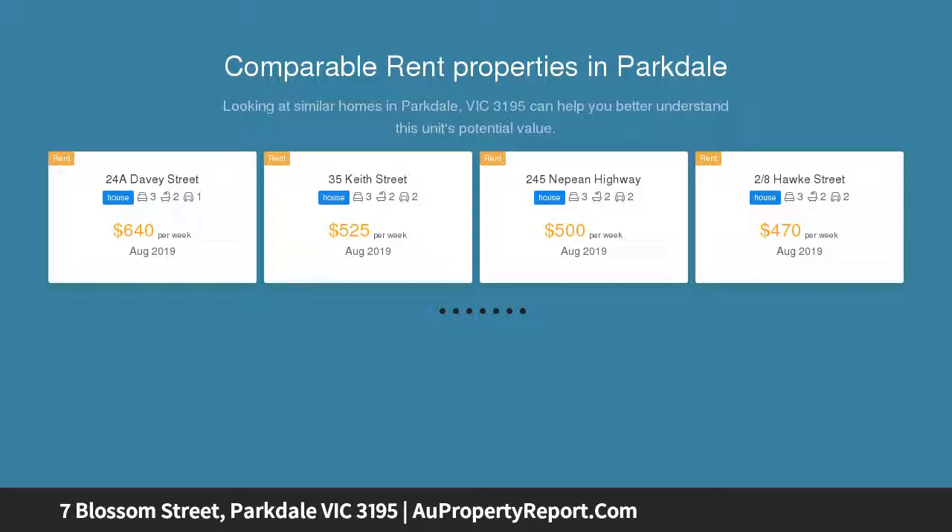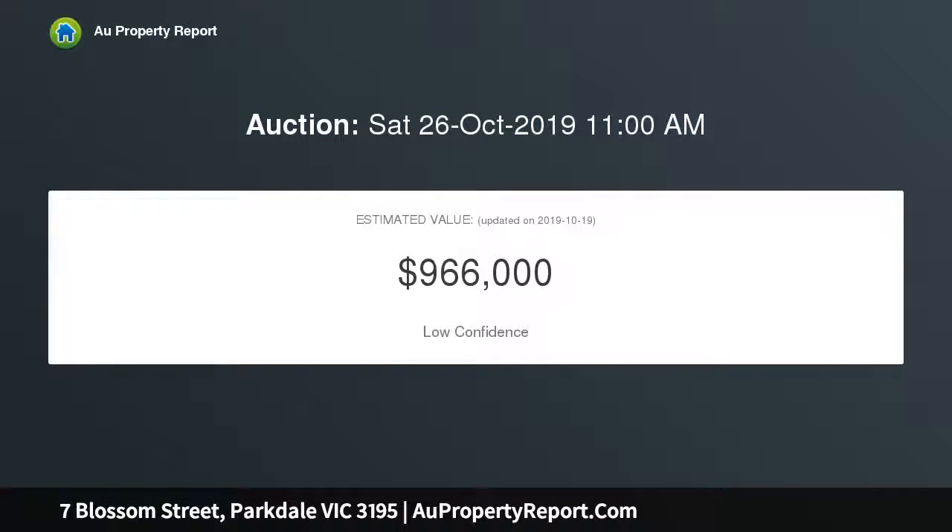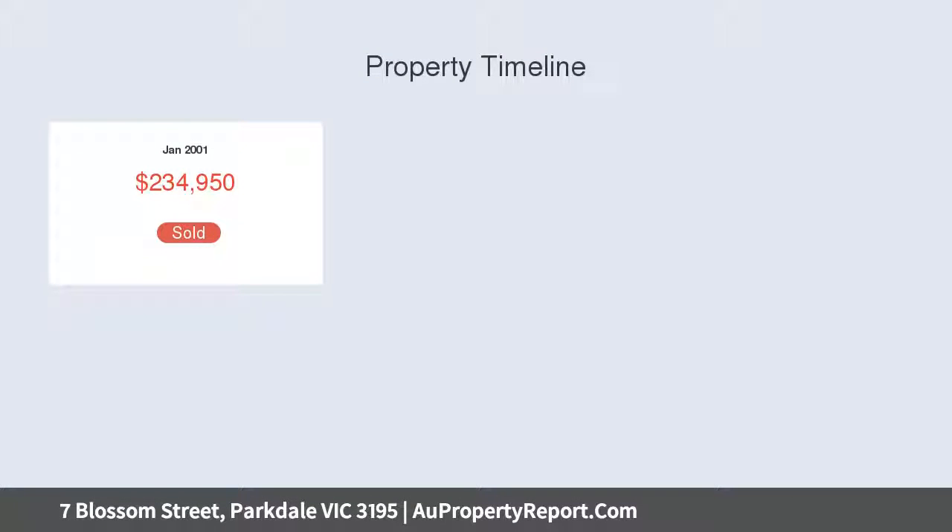This is the essence of low maintenance living in a location close to the Parkdale primary school, shops and buses, and within the prized zones for both Parkdale and Mentone Girls' secondary colleges, with warm timber floors throughout the accommodation.